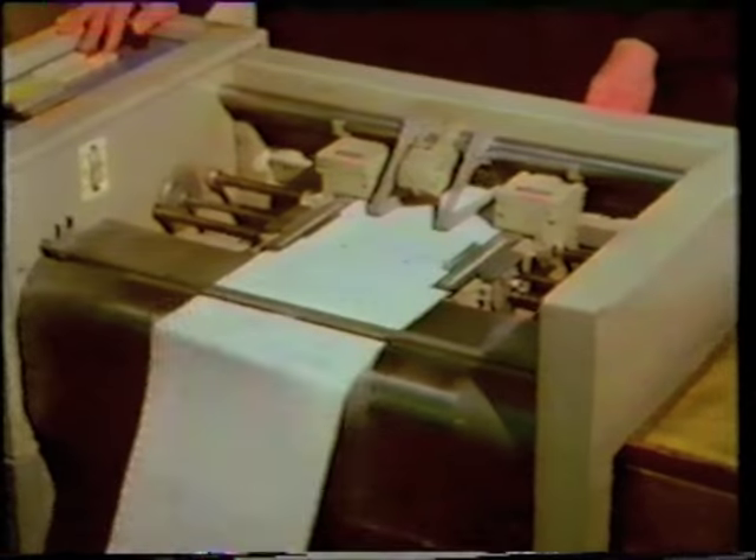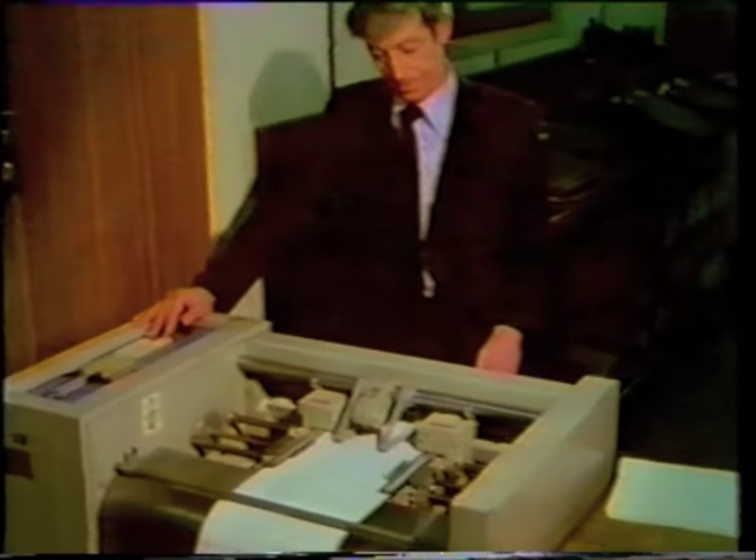Much of this printout consists of statements for the bank's customers. Blank statement forms are fed into a line printer, and it prints information about each account onto the forms. Then the statements are sent off to the branches. But getting them there can cause problems, as Norman Irvin explains.